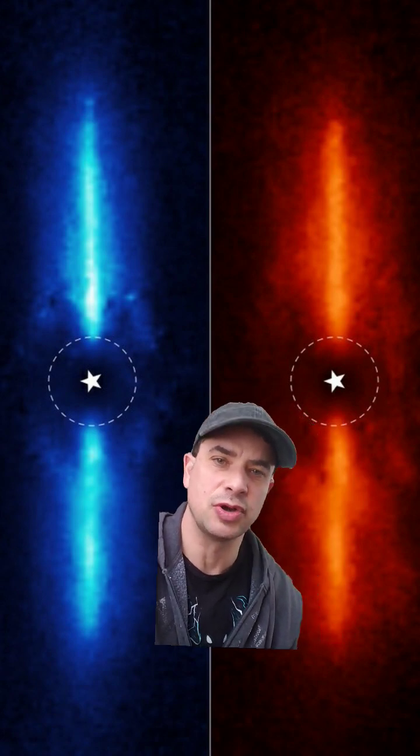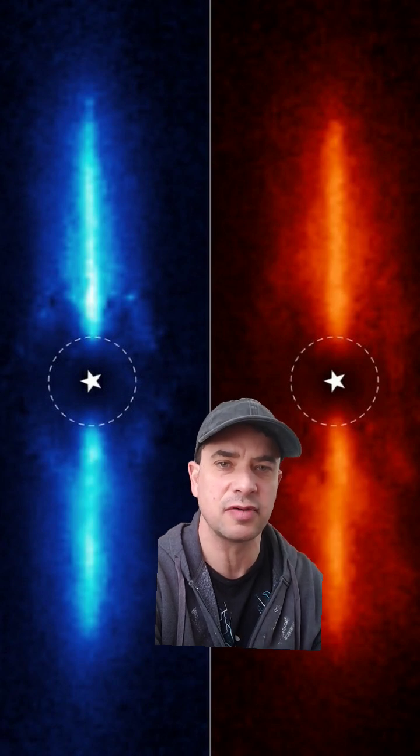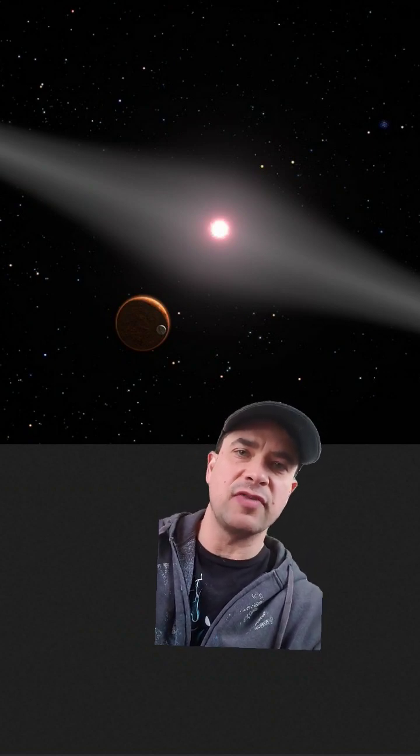These images from NASA Goddard, which were released yesterday, show the small dust particles and the large ones. The small particles are still around because the star isn't bright enough for its solar wind to push the small particles away.